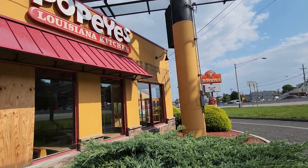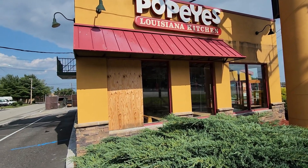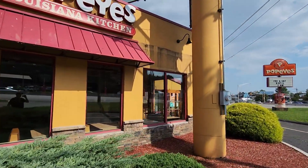And here's the front of the building — Popeyes Louisiana Chicken. You have a boarded-up window. Let's get a look at the inside of the building real quick.